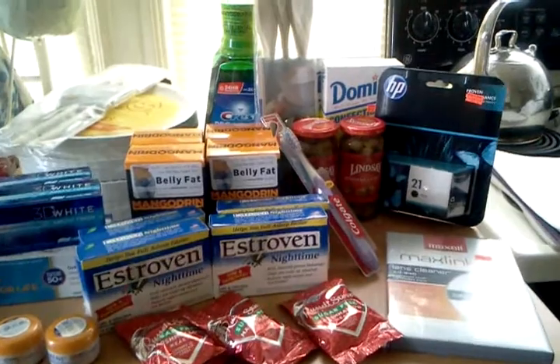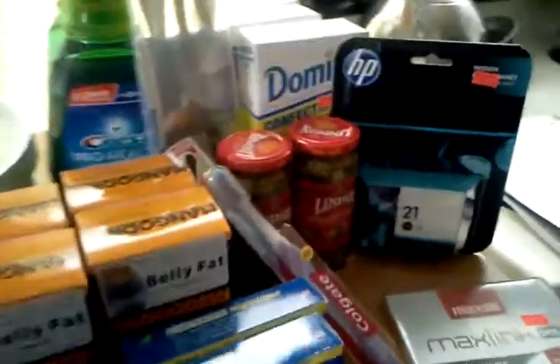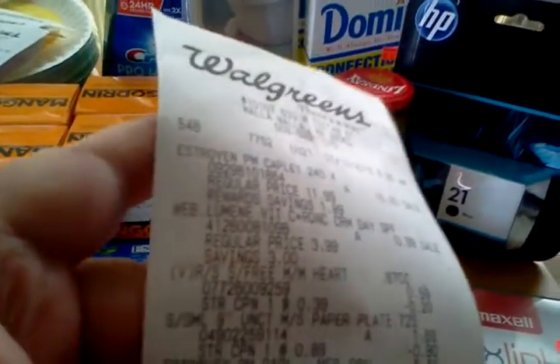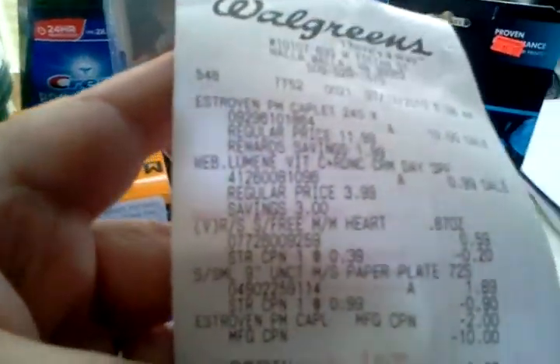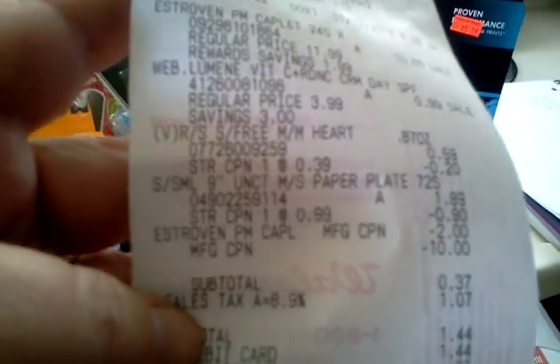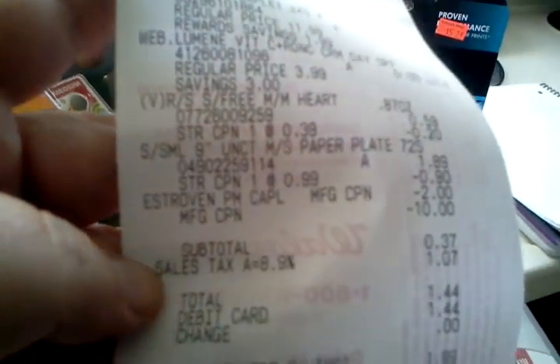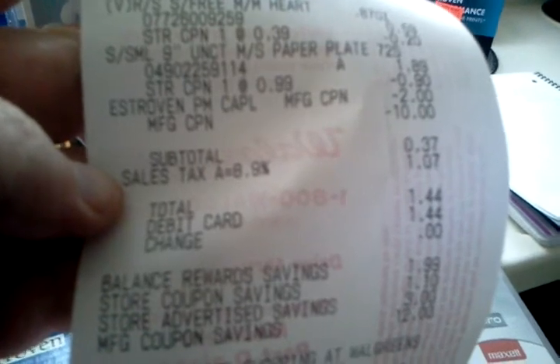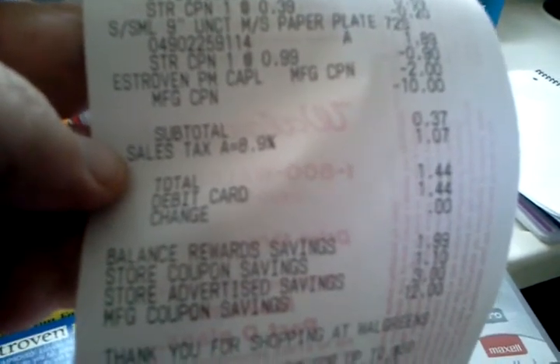Let's have a look at my receipts. There's the first one — the Estrovin, the Luminae, the Russell Stover heart that I used as a filler. There's the coupons. My subtotal for that transaction was $0.37, so it was $1.44 on my debit card for that one.